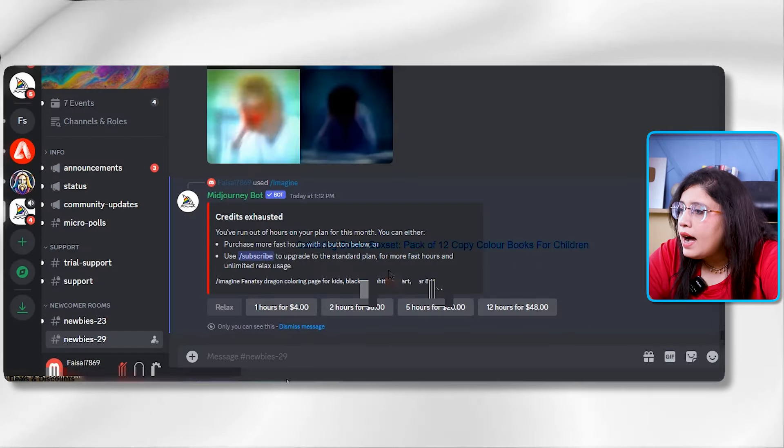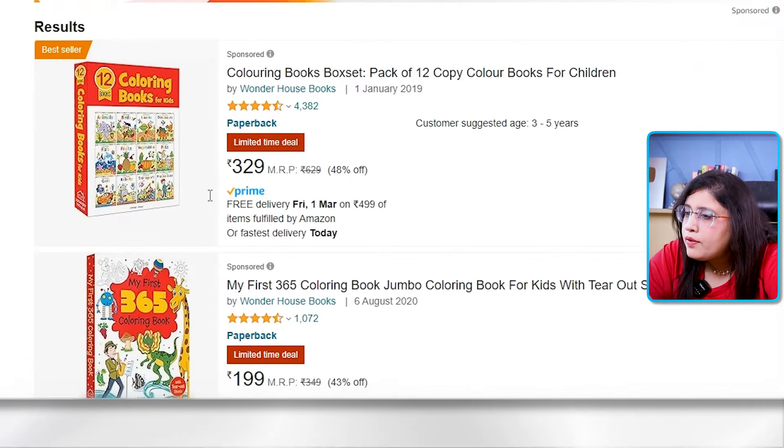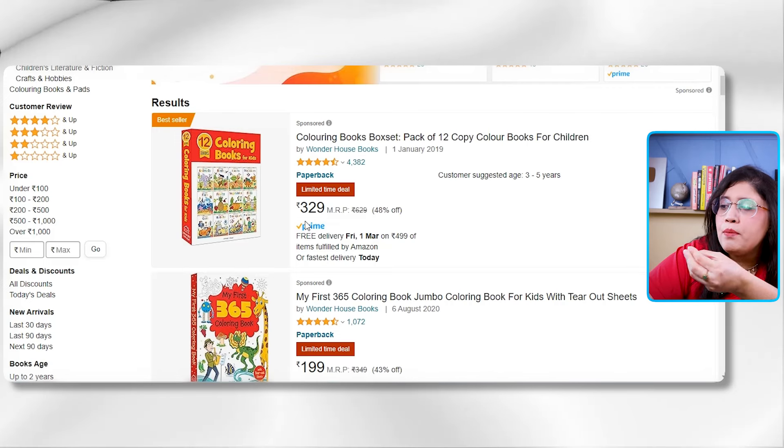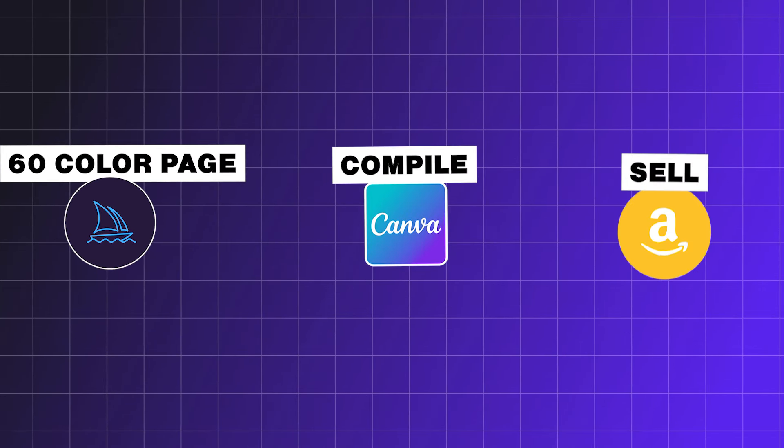If you go to Amazon, coloring book packs are popular — for example, a pack of 12 colored books for children sells for $329. So you would make 12 coloring books, each at least 20 pages, meaning around 60 coloring pages generated through Midjourney. You compile them in Canva and sell on Amazon.